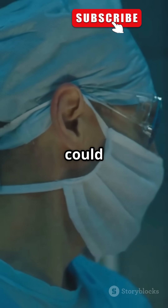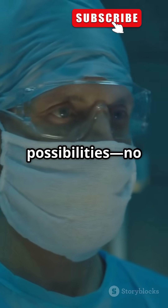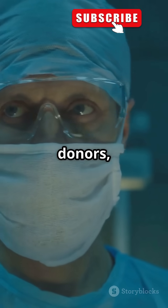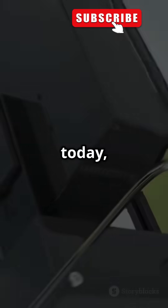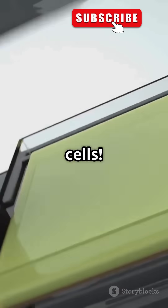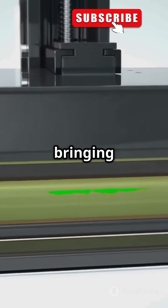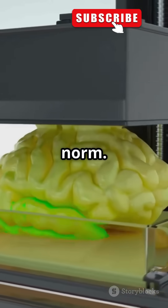This incredible breakthrough showed that we could grow human parts for surgery or transplants. Imagine the possibilities — no more waiting for donors, no more organ rejection. And today, we're taking it even further by 3D printing organs using your own cells. This technology is evolving at a rapid pace, bringing us closer to a future where custom-grown organs are the norm.